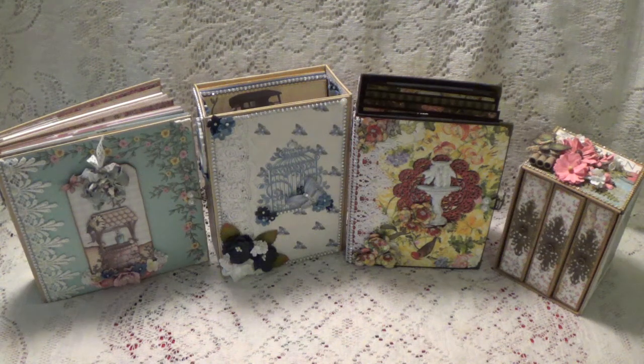Hi, Debbie here. I need to sell these albums, and only because I need to make room for my projects that I'm going to be doing in 2019.